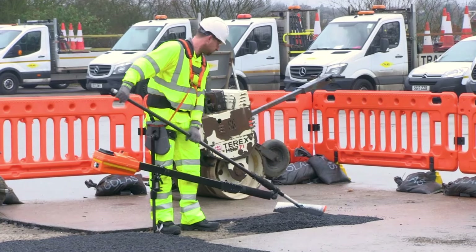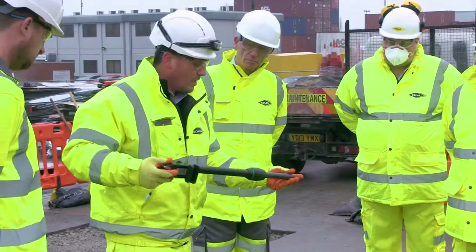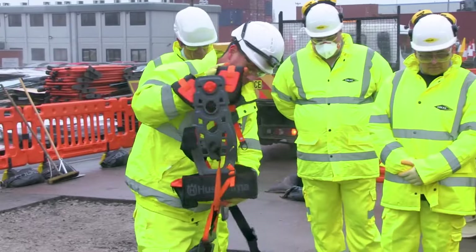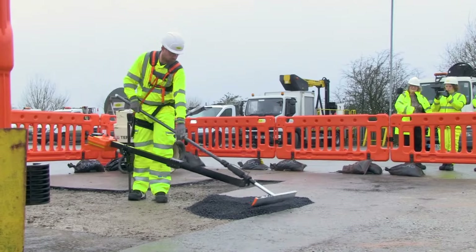The ExoPush reduces bodily strain and stress by up to 30%, and its unique rake design offers essential power assistance for construction workers when leveling hot asphalt. While the exact price is yet to be determined, we believe it will prove to be a worthwhile investment.